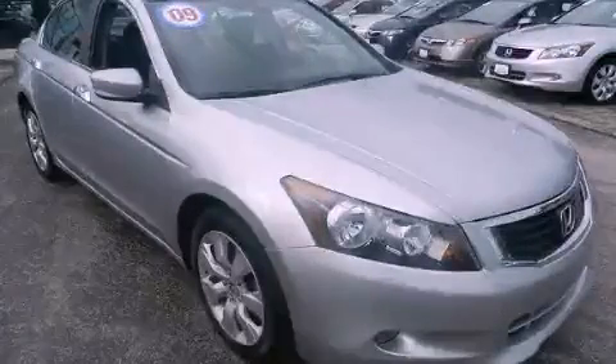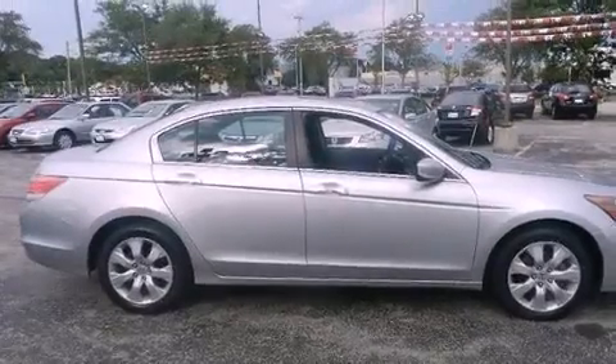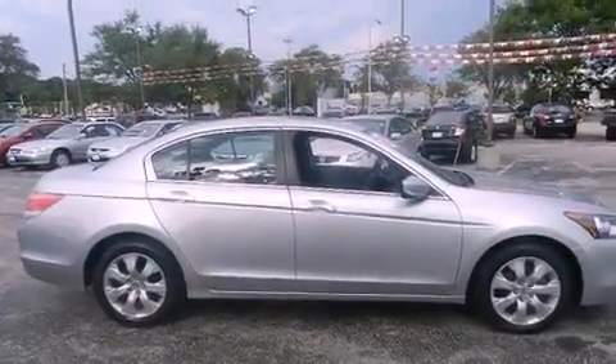This is a certified pre-owned 2009 Honda Accord. It features a six-cylinder engine and a five-speed automatic transmission.